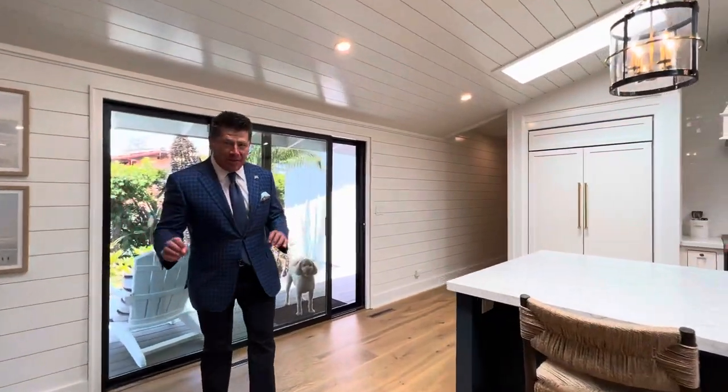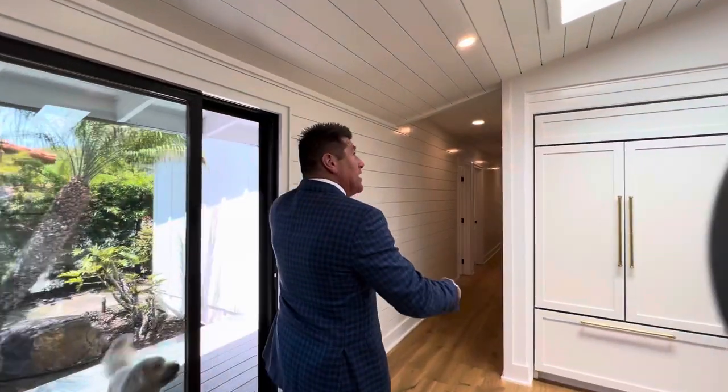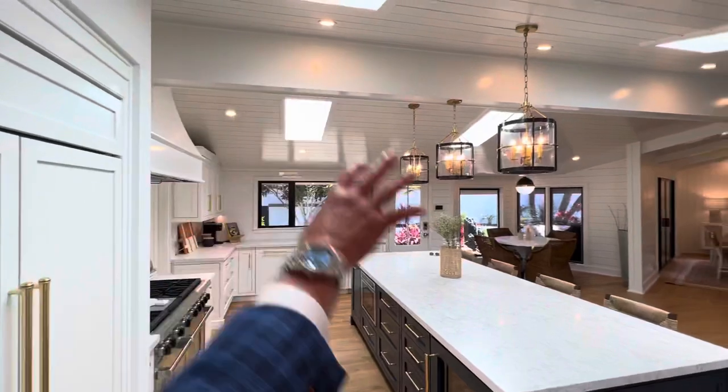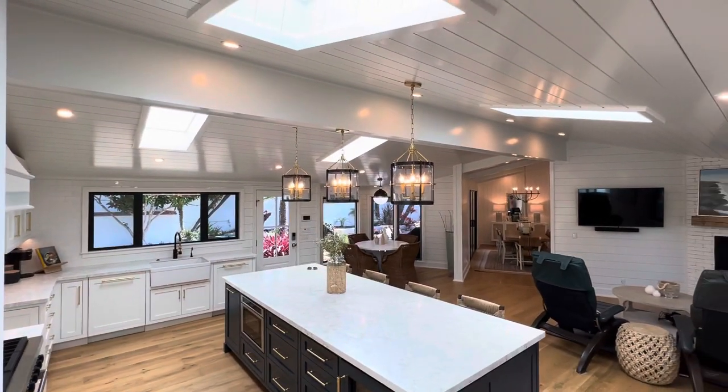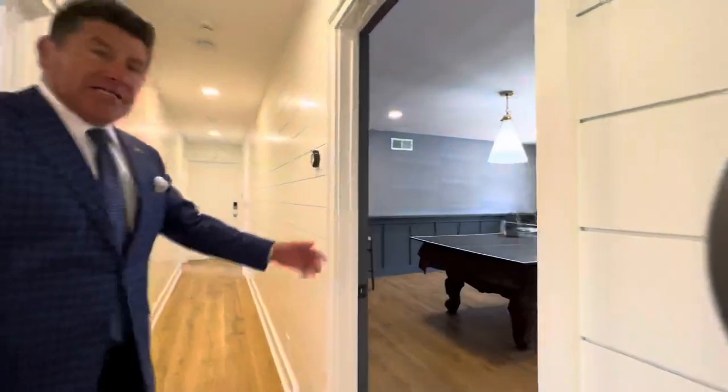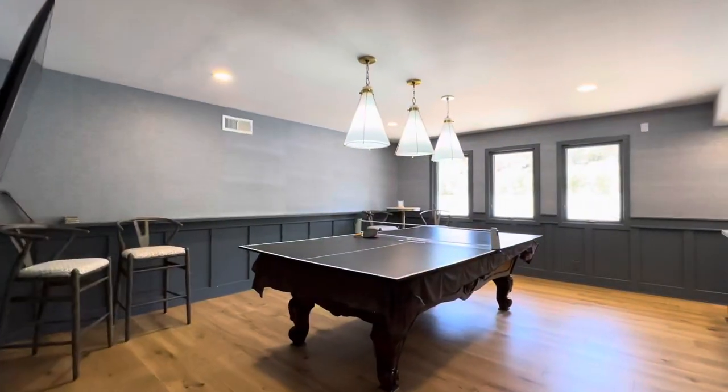You're going to see this mid-century modern coastal vibe — it's incredible with this wing. It's going to be even on the ceilings. They put this huge beam in here, put new skylights to really give it that light, bright feeling. You've got a laundry room, and an amazing billiards room here with a full bar in the back.